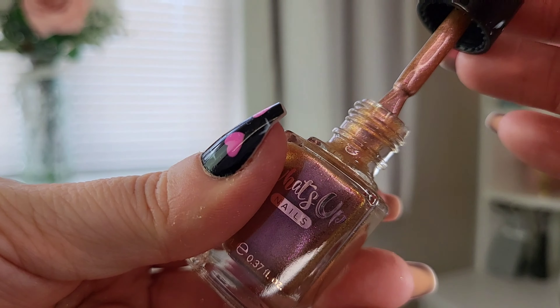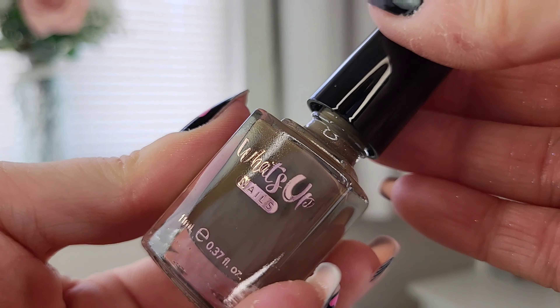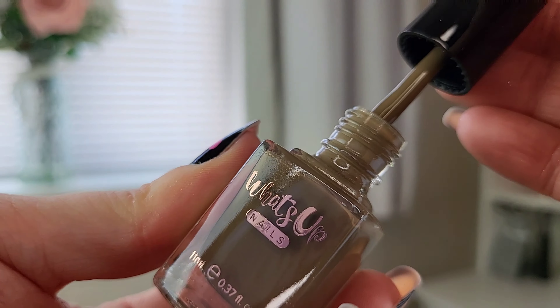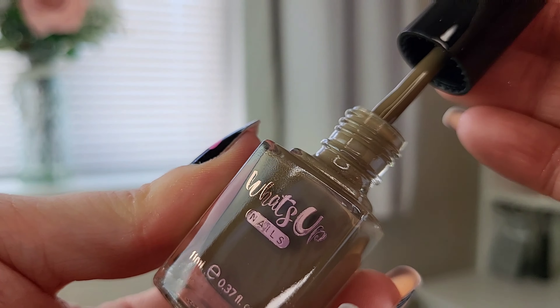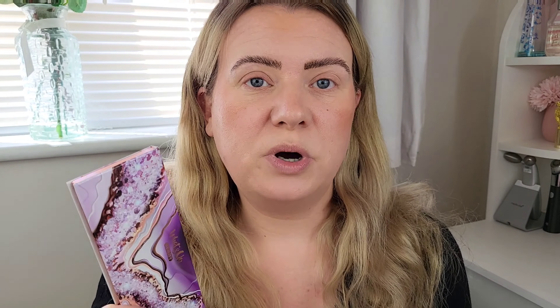This one is Agate — a gorgeous duochrome shade, I absolutely love that color. Then we have Clay, which is really nice, kind of like a khaki shade — my kind of color. And lastly we have Earth, a really pretty iridescent, nudie pinky shade.